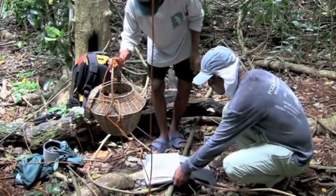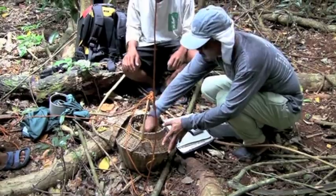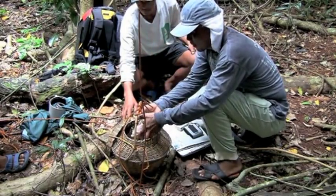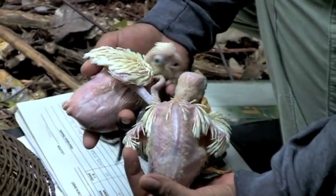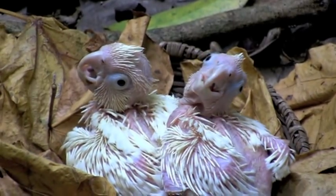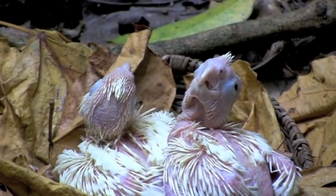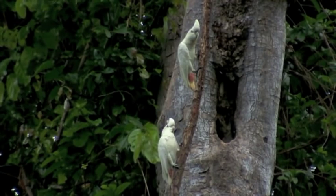Information and photos are taken for the Foundation's records. The future of wild Philippine red-vented cockatoos. The chicks soon find their way back to the security of their nest hollow. The pair at nest 41, after the nest inspection.